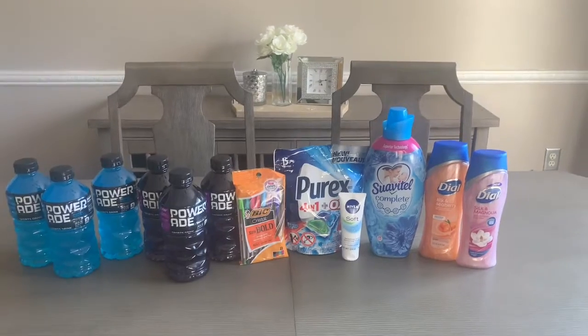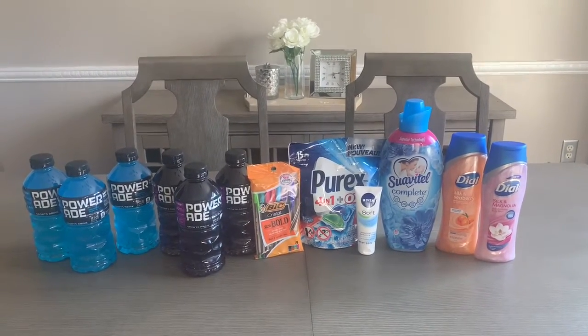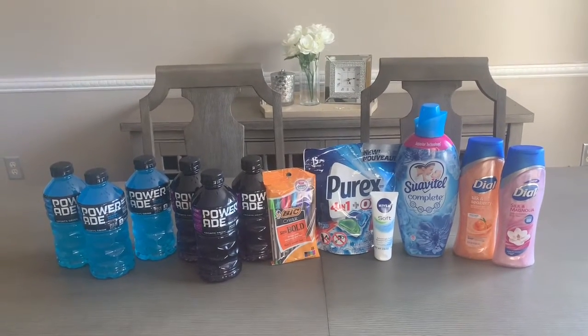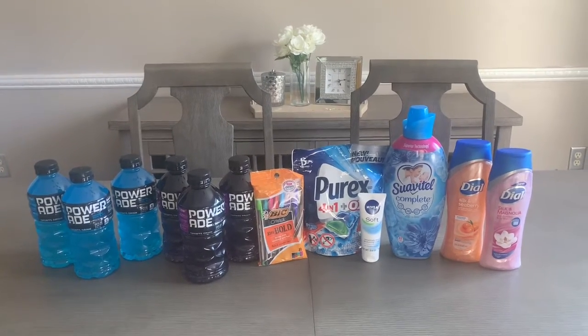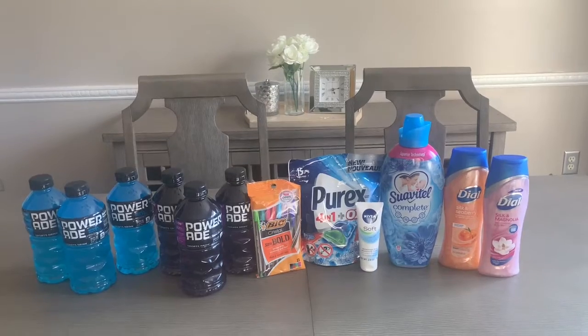In this video I do some Dollar General deals that you can do now — you do not have to wait until Saturday. There are some freebies in here, some one dollar and under deals, and some glitch deals, so make sure you watch the video in its entirety.